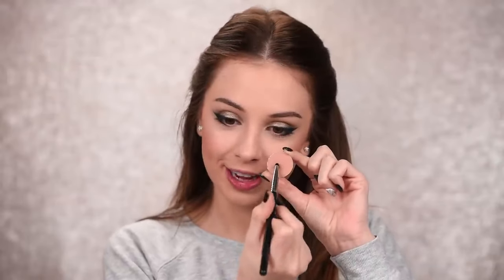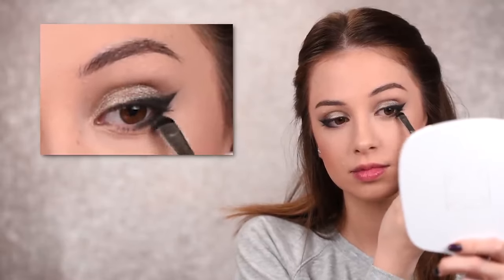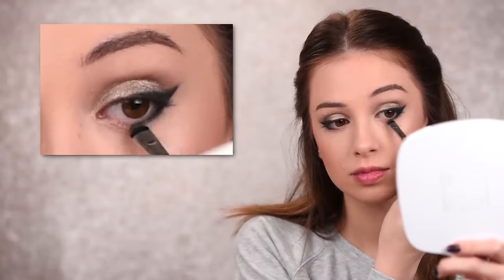Taking some of the black eyeshadow on a smudging brush, I'll smoke it out along my lower lashes so it doesn't look like a harsh line. Then I'm curling and coating my lashes with mascara. Nothing defines the eyes like black pencil in the waterline. I'll finish this look by adding some highlighter in the inner corners of my eyes in the tear duct.